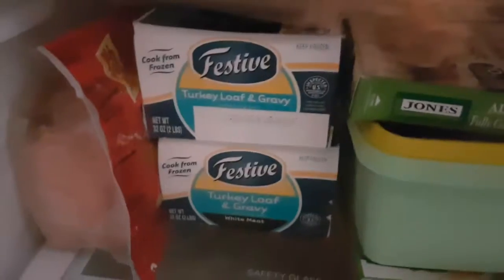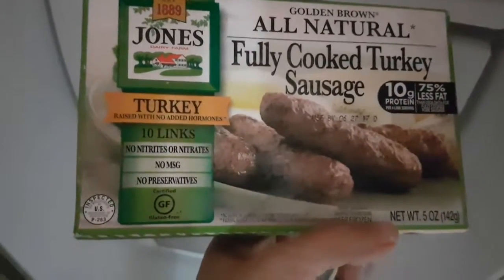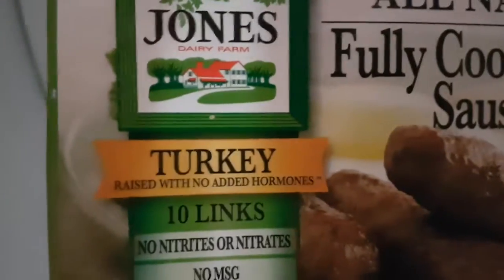I have hash browns, burritos, and turkey loaves in the freezer. I also have two boxes of these all-natural, no-added-hormones sausages — that's why I love them.